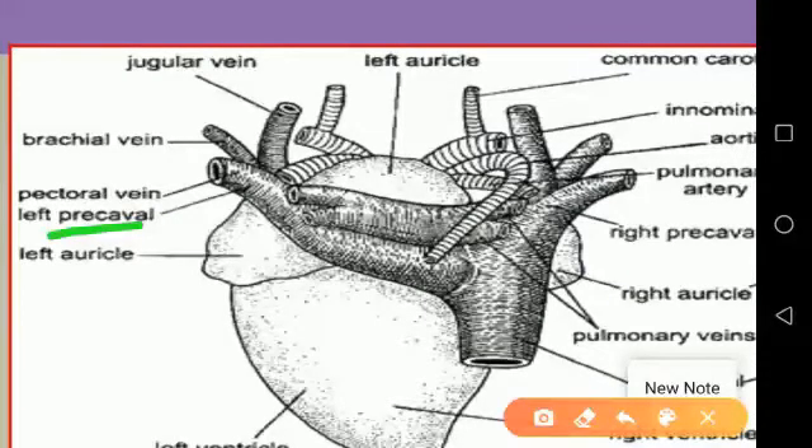The opening of the post-caval vein is guarded by a muscular eustachian valve.